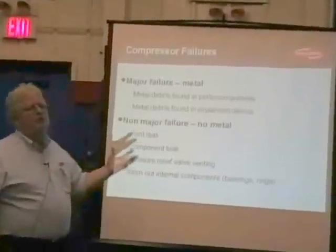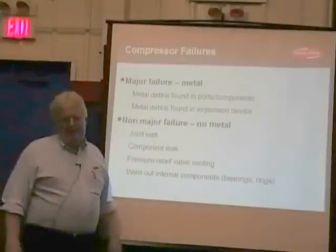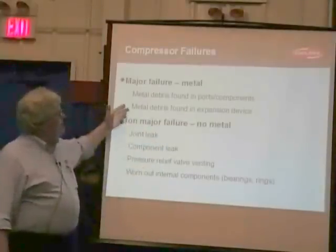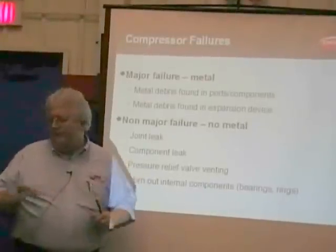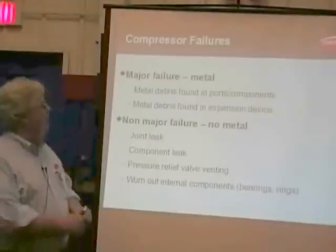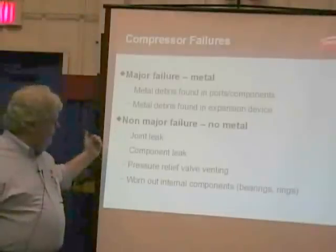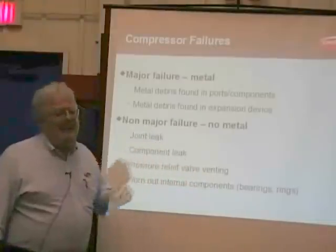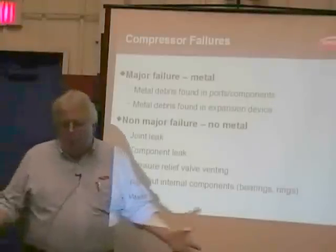Just a few failure types you've all seen. Major metal failures: something breaks inside the compressor, it grenades into the system — metal debris found in the expansion device, in the orifice tube, in the expansion valve, in various other components. That's the telltale sign. Non-major failures: joint leaks, component leaks, pressure relief valves — a good place to put your leak detector. And worn-out internal components — it's just plain worn out.